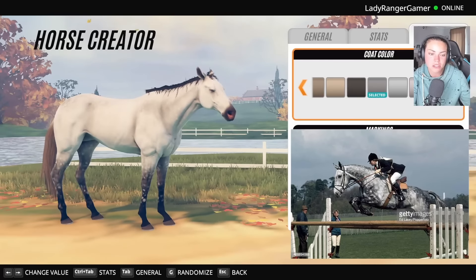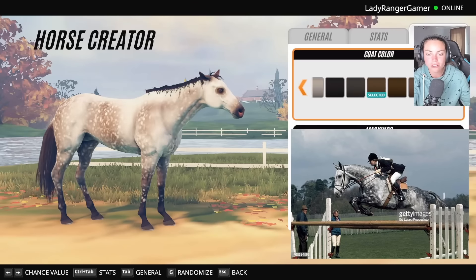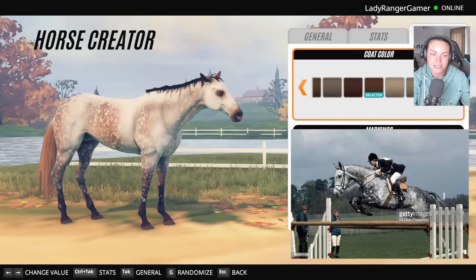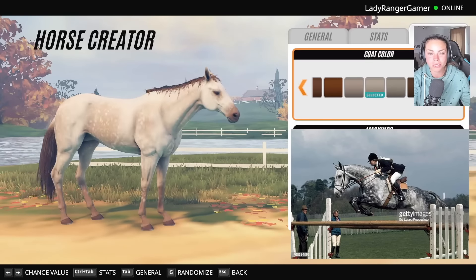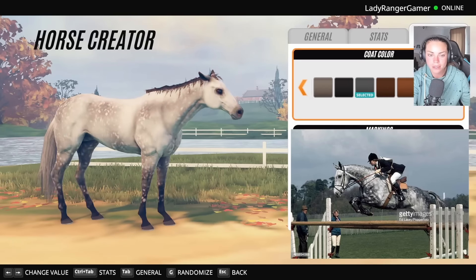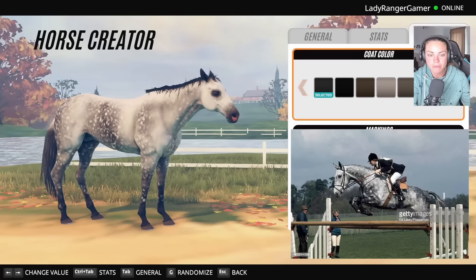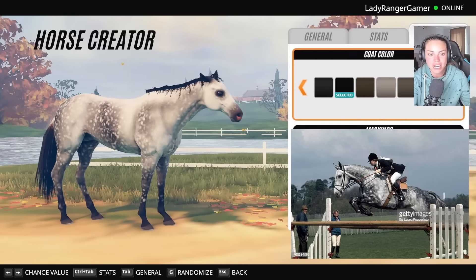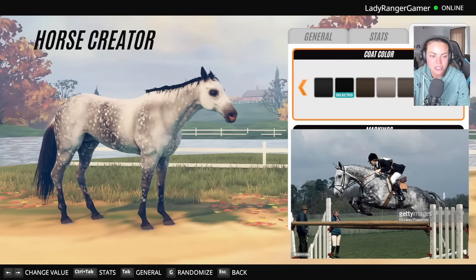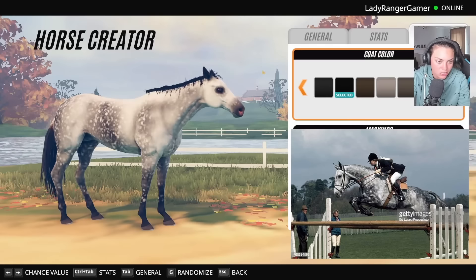I'm trying to find what kind of mane he had. He sort of grayed out as he got older. I think we need a slightly lighter color mane — maybe like that, though I'm not sure on the eye patch. He's gorgeous. I need to keep comparing shades. He's literally beautiful. I'll try to put a picture up to show you guys — it's from Getty Images so I want to make sure I credit them.